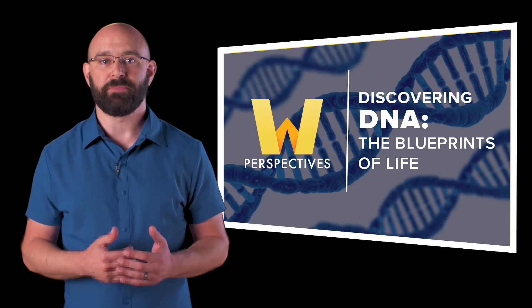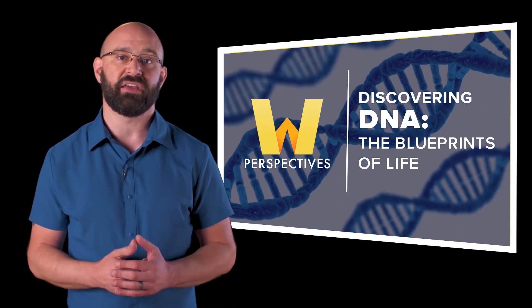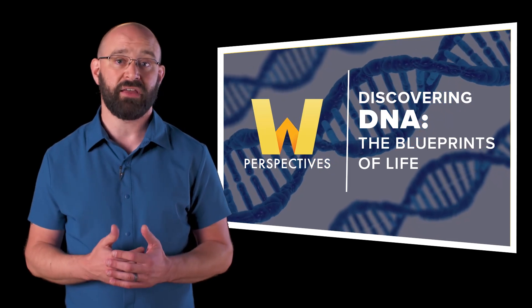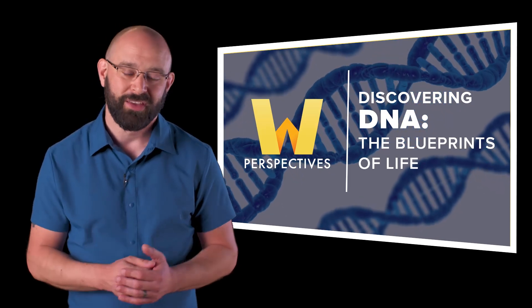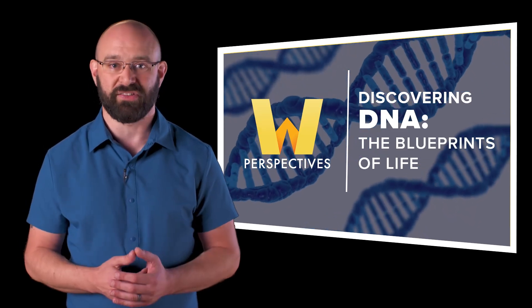I'm Rich Burnett for Wondrium and in this episode of Perspectives, four experts explain what DNA is, how we discovered it, and how it makes you, you. We begin with an overview of DNA and how we inherit traits from our ancestors.